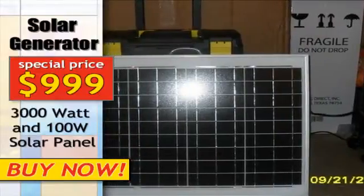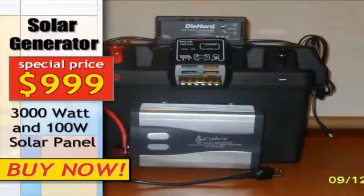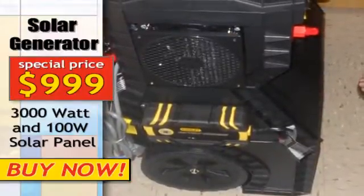The solar panel not only charges the bank of batteries but also acts to extend the use of the battery bank during daylight hours by providing incoming electricity as the power is used from the batteries.